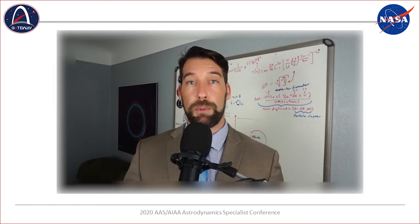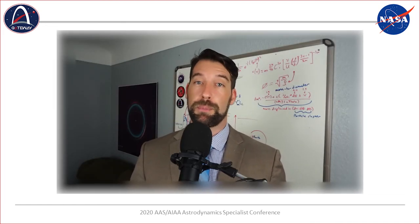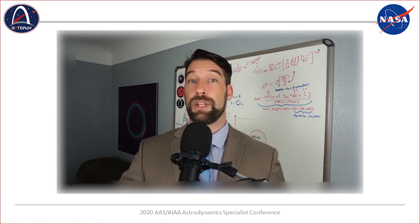Hello, my name is Matthew Wittall. I'm here representing NASA's Kennedy Space Center Granular Mechanics and Regolith Operations Laboratory, as well as Deep Space Logistics for the Gateway.